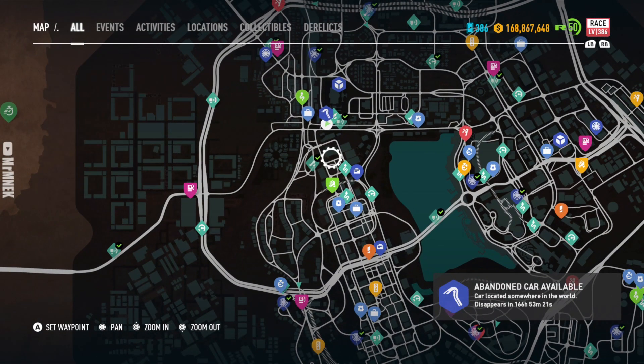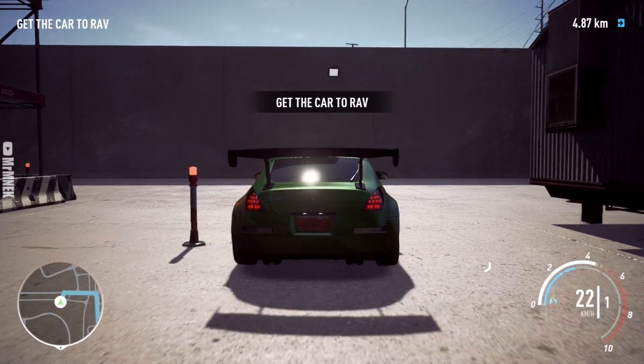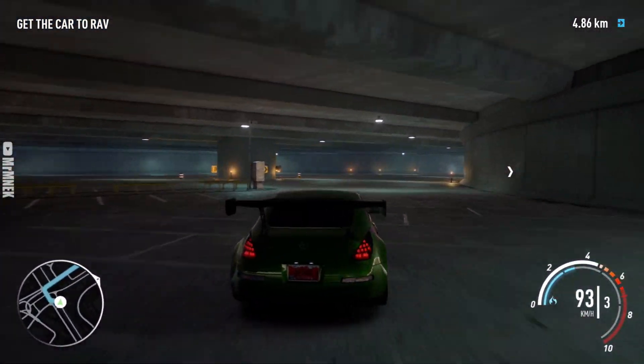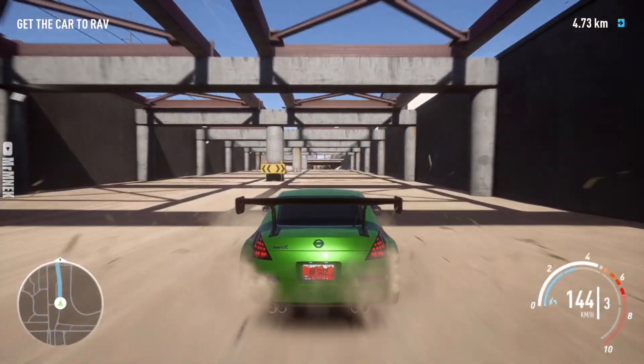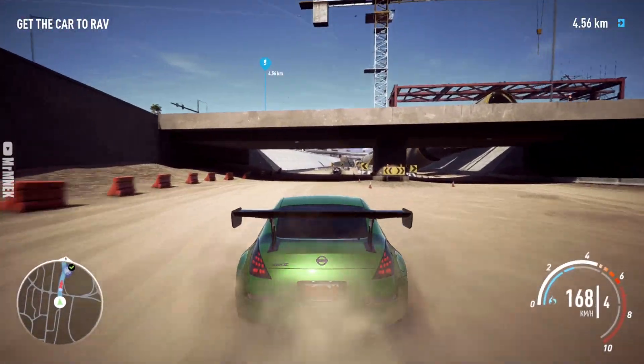With where the location is, it's in the city once again, and it is in the underground park. I actually thought it would be an underground parking lot, but no, it is actually near the construction site, which I said earlier on yesterday. This is still a really good location to have an abandoned car.